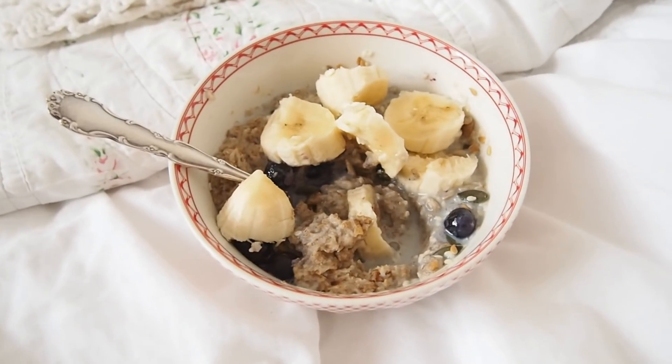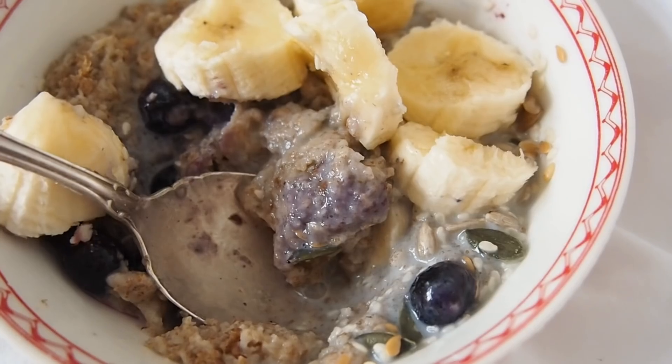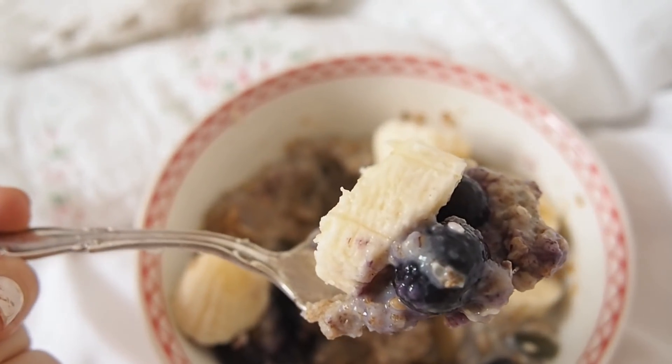Good morning everybody! Just made a really quick breakfast. Usually I have toast but today I've gone for cereal — I just kind of fancied it. So I've got Weetabix with almond milk, and then banana and blueberry and some seeds on top.